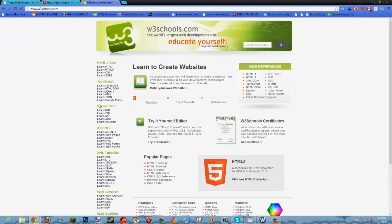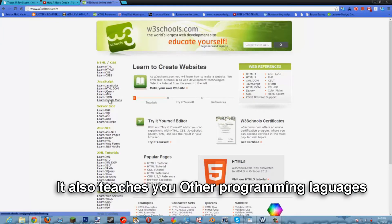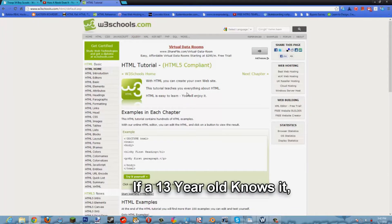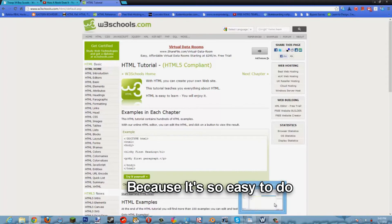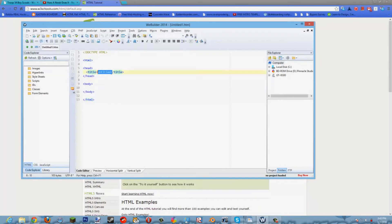Not only does it teach you HTML, it also teaches you other programming languages. This is how I learned how to do HTML, which is very simple and basic to learn. If a 13-year-old can learn it, anyone can basically learn HTML because it's so easy.